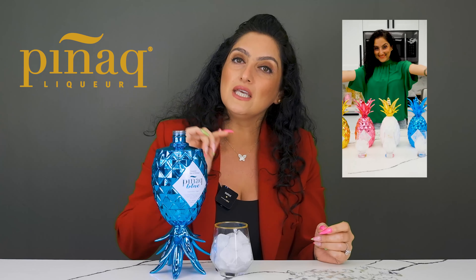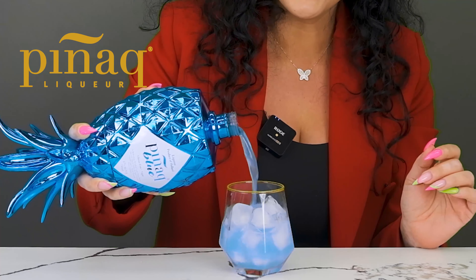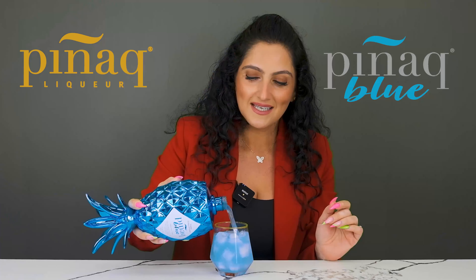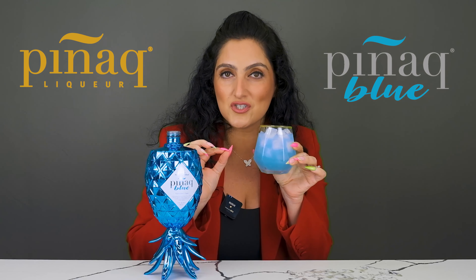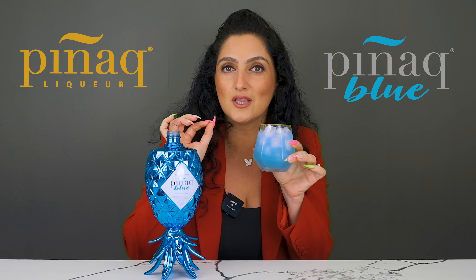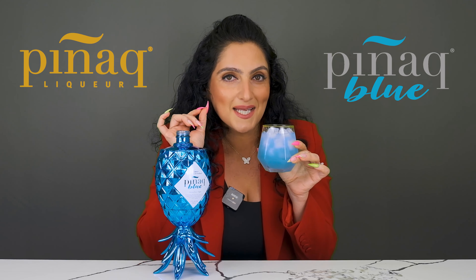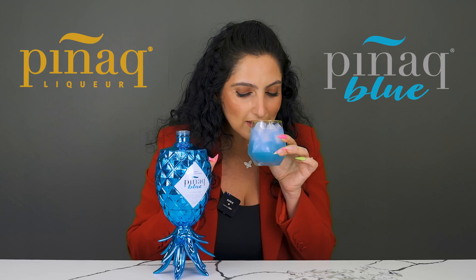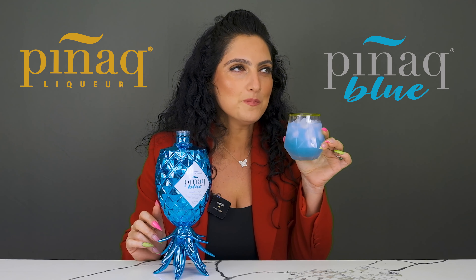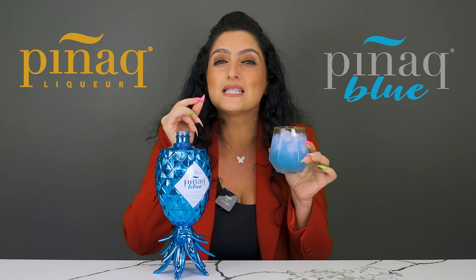The color of the liquid of each different Pignac flavor matches the color of the bottle. The Pignac Blue is blue in color — this is the blue color of the ocean that G and I were looking at when we created this particular brand. The aromas are tickling my nose. I do smell the exotic fruit, I do smell the cognac. This particular flavor is one of my favorites because it's tangy.